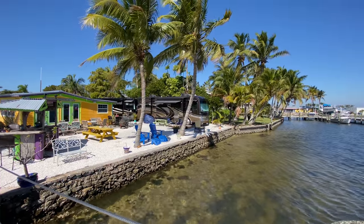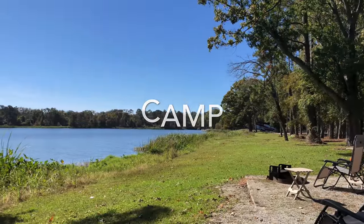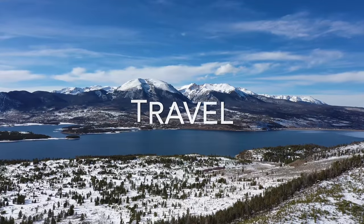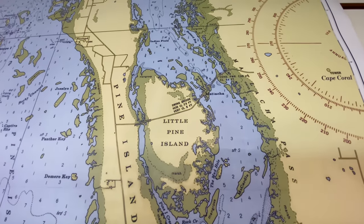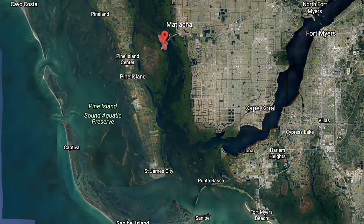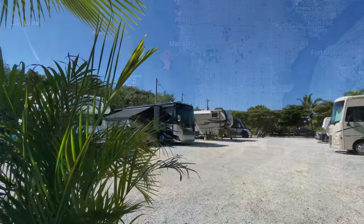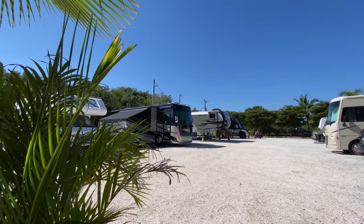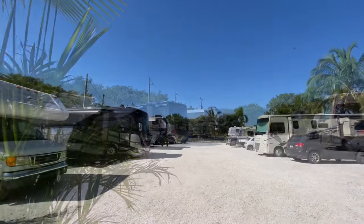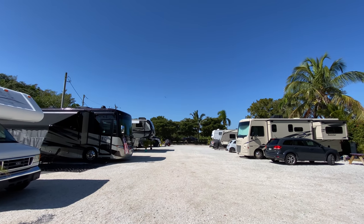Check out this hidden gem on the west coast of Florida. We are exploring the west coast of Florida today in a little tiny fishing village called Matlacha. Matlacha is just a little bit west of Fort Myers and a little bit north of Sanibel Island. And this is a really cool hidden gem of a campground.